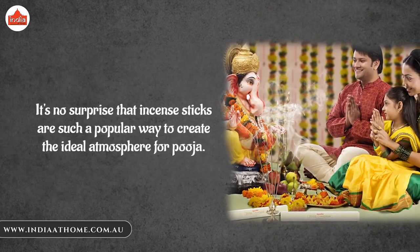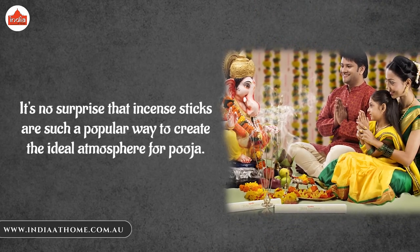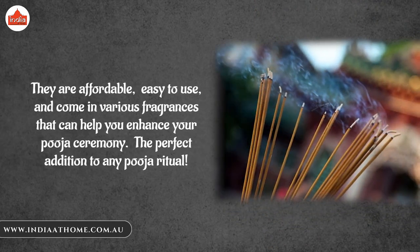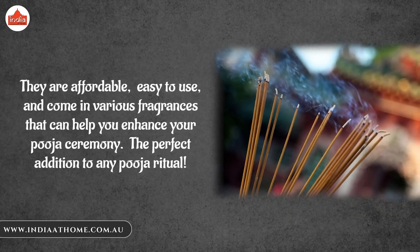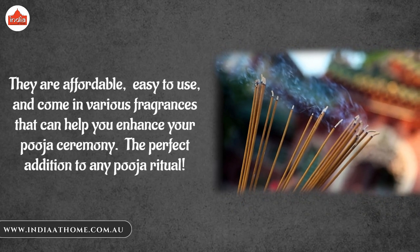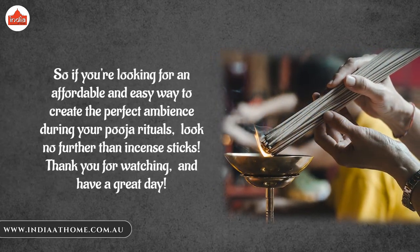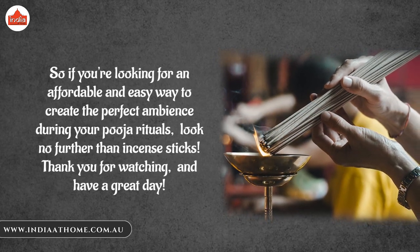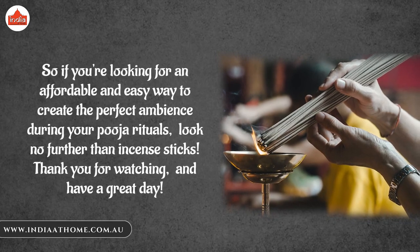It's no surprise that incense sticks are such a popular way to create the ideal atmosphere for puja. They are affordable, easy to use, and come in various fragrances that can help you enhance your puja ceremony — the perfect addition to any puja ritual. So if you are looking for an affordable and easy way to create the perfect ambience during your puja rituals, look no further than incense sticks.